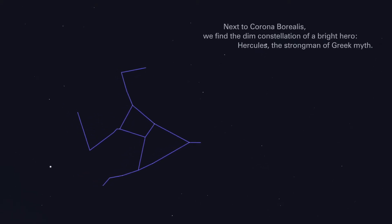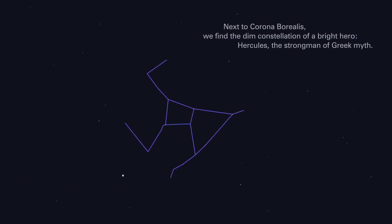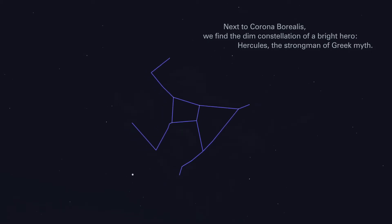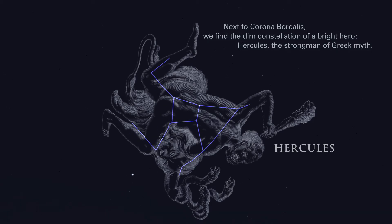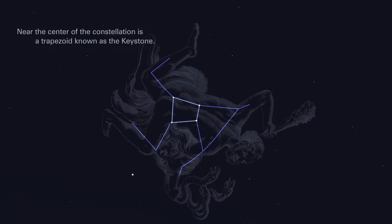Next to Corona Borealis, we find the dim constellation of a bright hero, Hercules, the strongman of Greek myth. Near the center of the constellation is a trapezoid known as the Keystone.